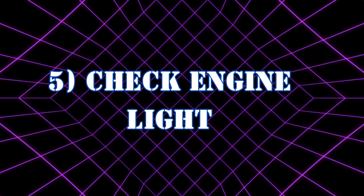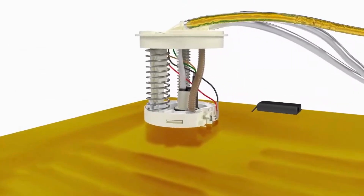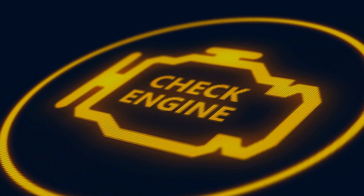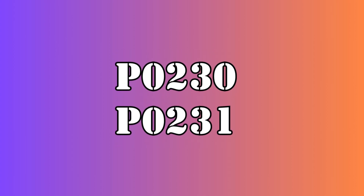Symptom 5: Check engine light. A malfunctioning relay can disrupt the fuel delivery system, which may be detected by the vehicle's engine control unit. The ECU triggers the check engine light and stores error codes related to fuel system issues, such as P0230 or P0231.